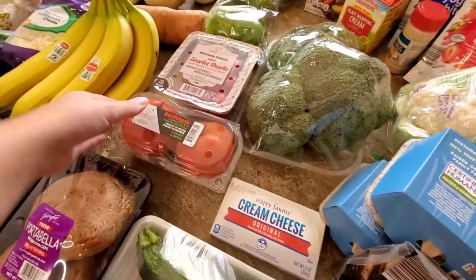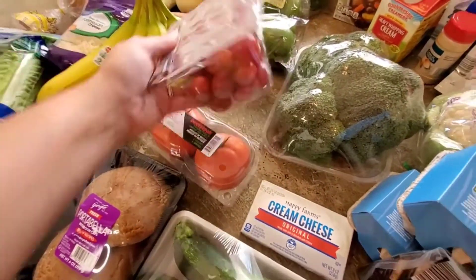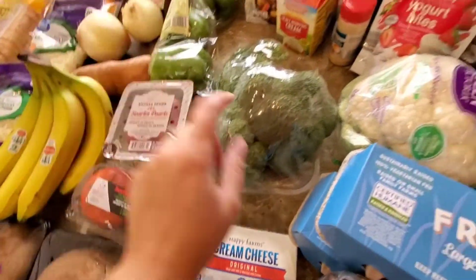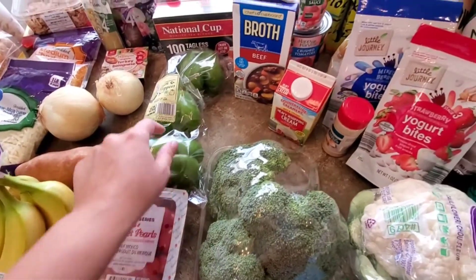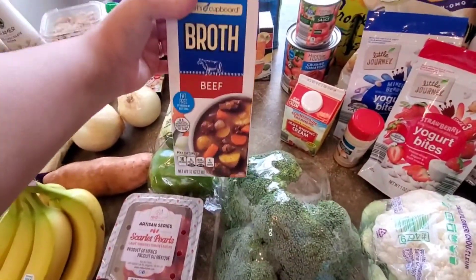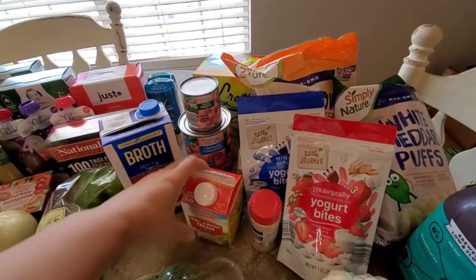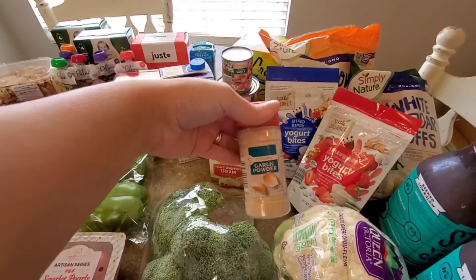I got a package of cream cheese, some tomatoes for our BLTs, as well as these tomatoes for some bruschetta chicken I'm going to be making, broccoli, cauliflower, some peppers, beef broth, tomato sauce, crushed tomatoes, heavy whipping cream, and I needed some more garlic.